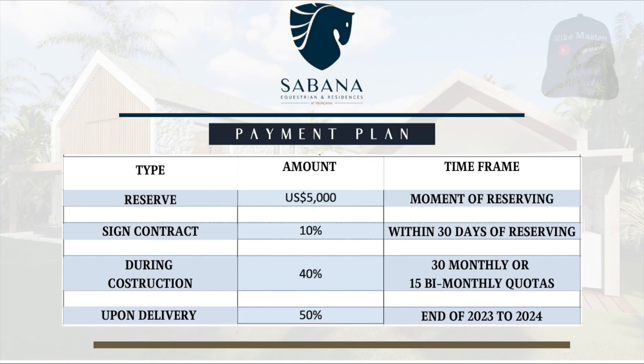The payment plan is as follows: reserve with $5,000 US dollars, pay 10% down with signed contract within 30 days of reserving, pay 40% during construction in monthly or bimonthly payments, and the 50% balance is due upon delivery. You can pay it in full or acquire financing. The estimated date of delivery is between the end of 2023 and first trimester 2024.